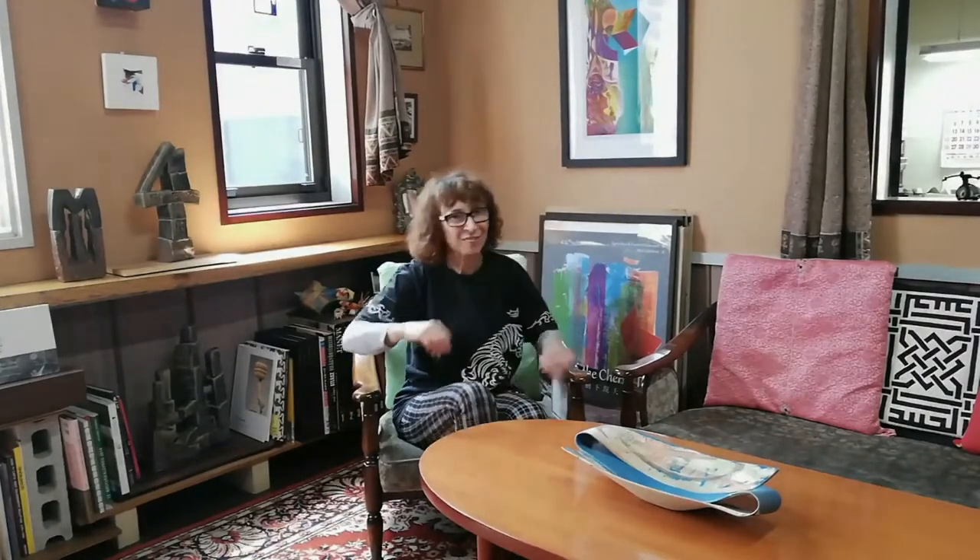My name is Agnes Hus, a Hungarian artist in Japan. Let me show around in our home to see our works and to show my studio and how I'm working. Let's go!